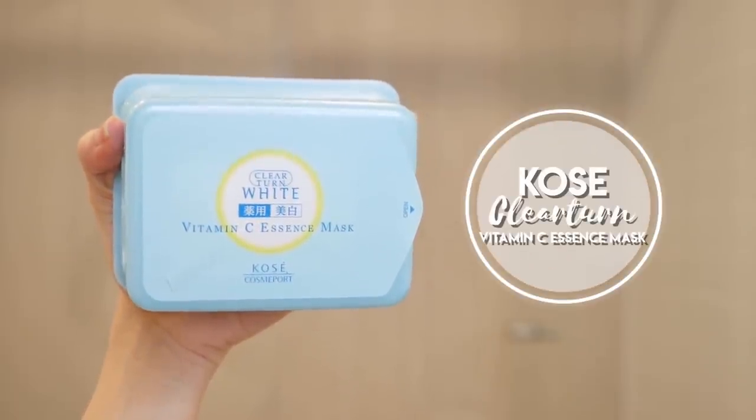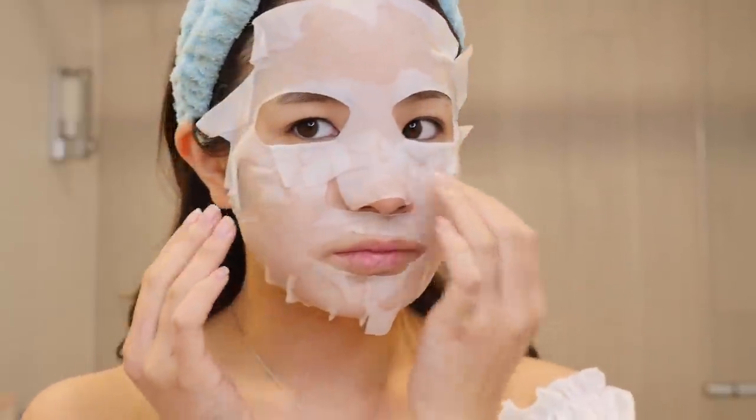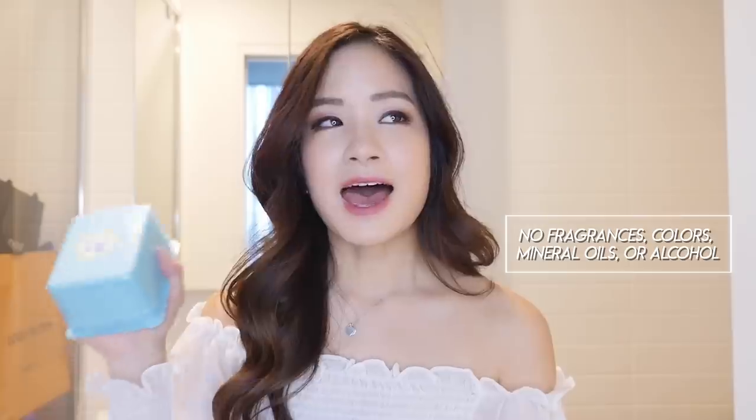Next we have the Clear Turn White Vitamin C Essence Mask. I've actually been using this mask for about five years — I remembered when I first started getting into Japanese skin care I was a poor university student so I couldn't afford to buy too much skin care. I would buy these all the time in Japan because for about $8 you get 30 sheet masks, that's about 27 cents each. The particular one I have is formulated to be highly concentrated with vitamin C. It contains hyaluronic acid serum which penetrates your skin to repair any dry areas of your face. The mask is free from fragrances, colors, mineral oil and alcohol, so it's very gentle. However, I do find that because of the packaging, the face mask does tend to dry out quicker than the previous face masks I showed you.